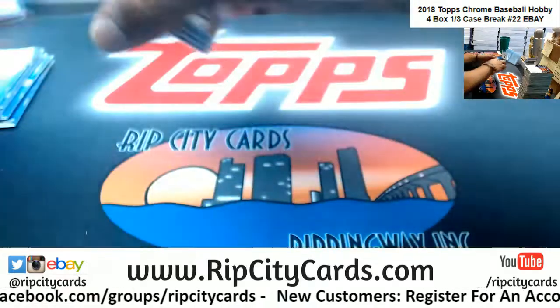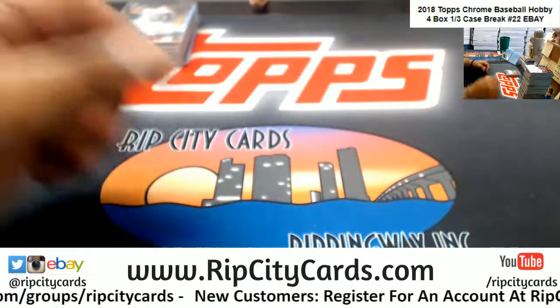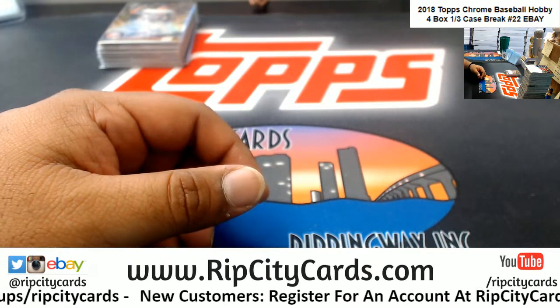And that my friends was the break. Thank you very much eBay. I love you. I hope you enjoy.